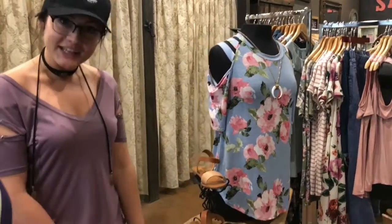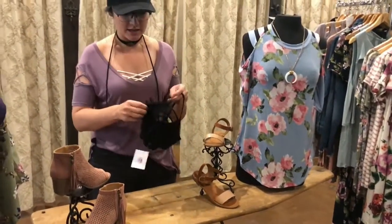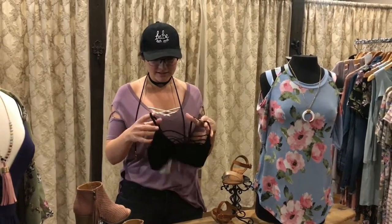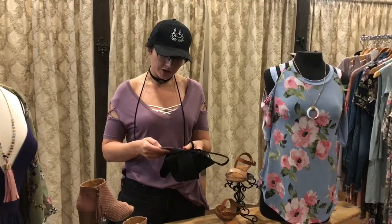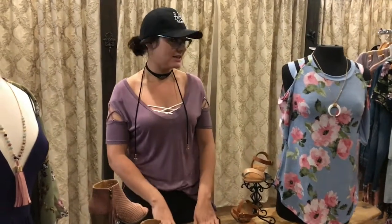And then bralettes — buy one, get one half off. I have one on here in white, and we have the black one. These two have been our most popular bralettes right now, and they're going fast. You can get one for $15 and then the other one for $7.50. Really good deal there.